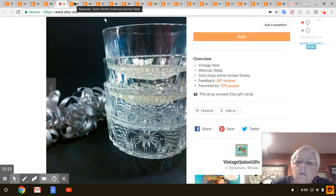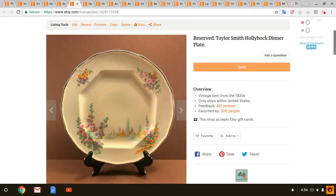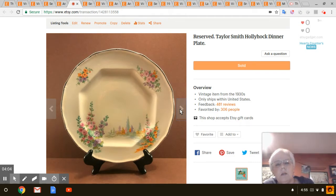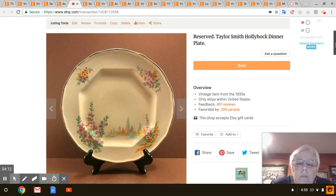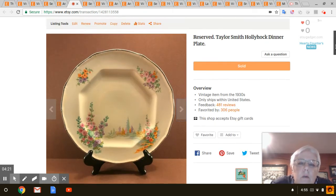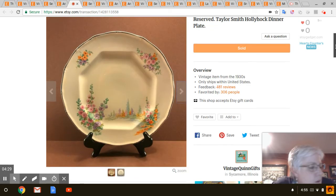Next is this really pretty Taylor Smith Taylor plate. I actually had five of these — they're from the 1930s and I just think they're really pretty and different, but I've had them for so long. A lady messaged me and asked if I would sell just one. So I sold her one of the five and I'm going to redonate the rest. I probably paid a dollar for each plate, so that was $5 total, and I sold the one plate for $18 with shipping included.